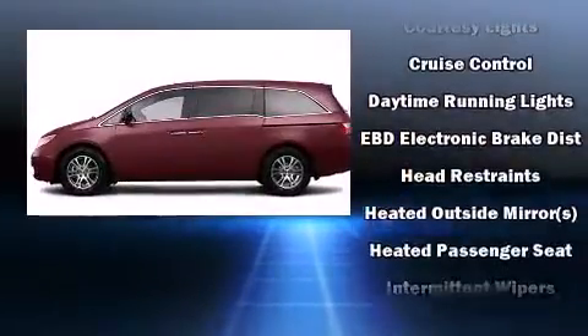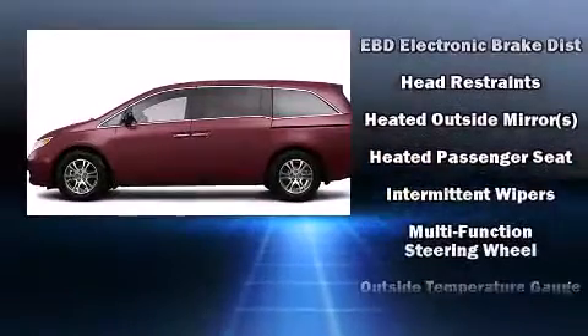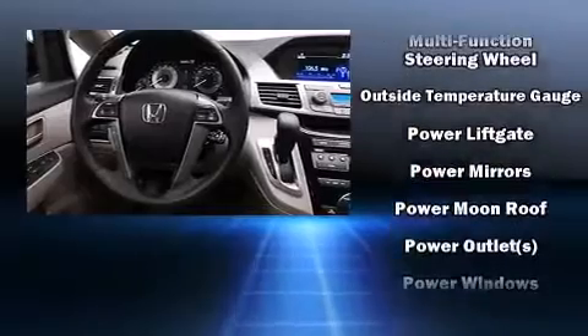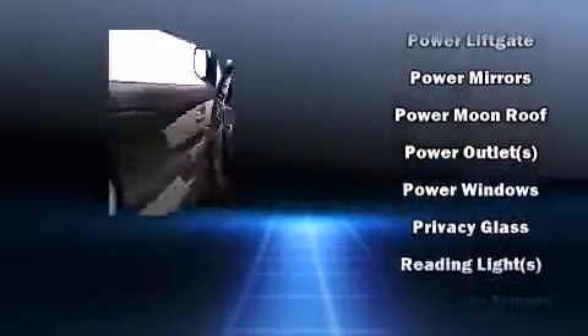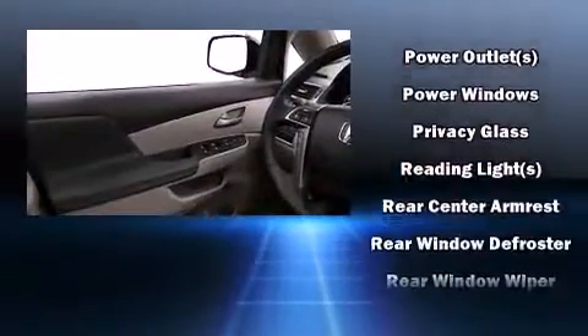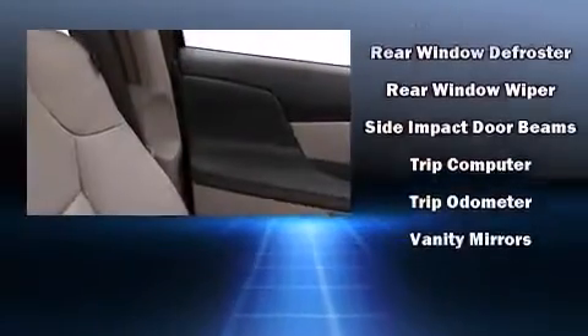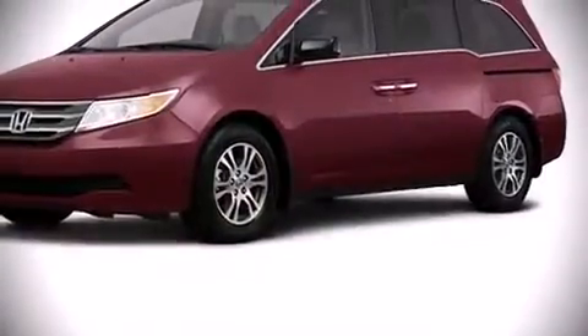Honda ensures the safety and security of its passengers with equipment such as traction control, brake assist, anti-whiplash front head restraints, ignition disabling, and four-wheel disc brakes with ABS. For added security, dynamic stability control supplements the drivetrain.